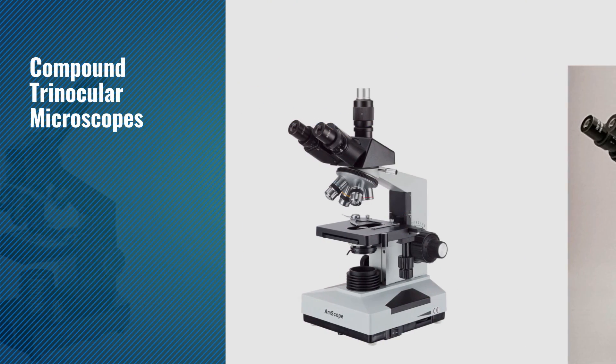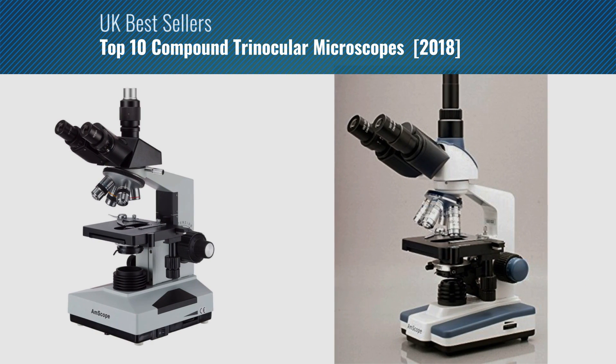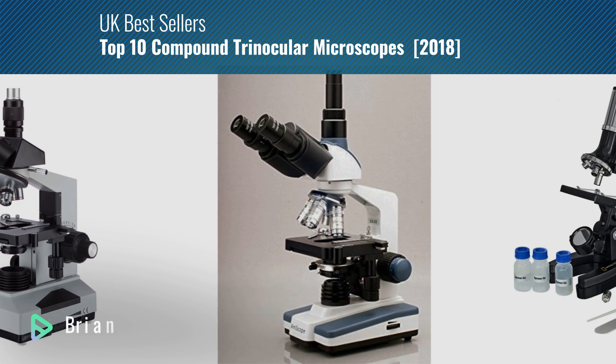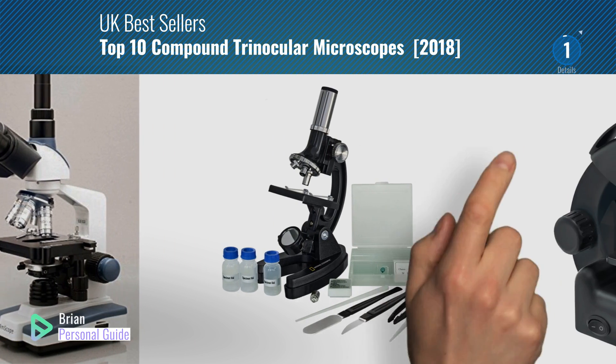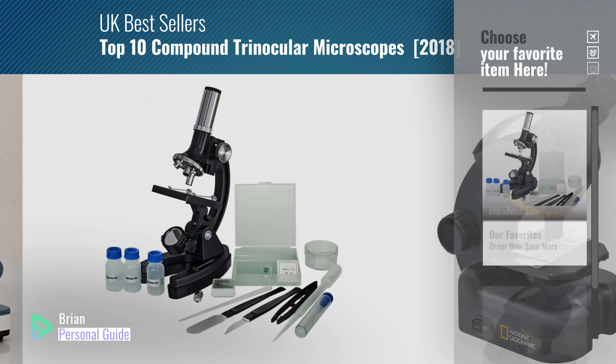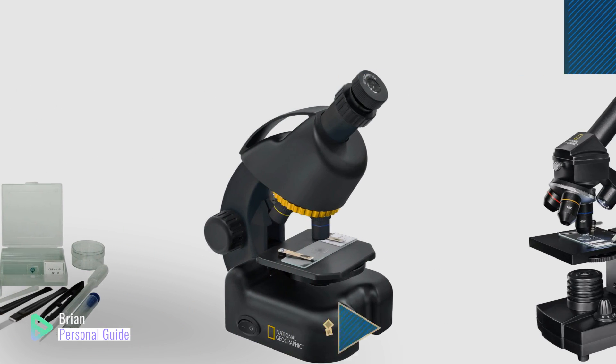If you're looking for compound trinocular microscopes, this video is for you. My name is Brian, your personal guide. Welcome to our channel. At any time, you can click this circle in the corner and get more info and real-time deals on your favorite products.